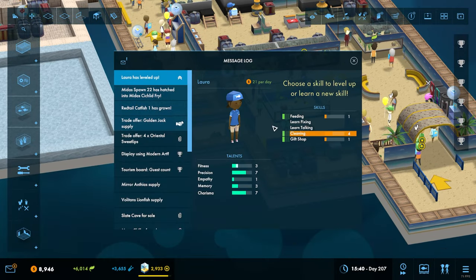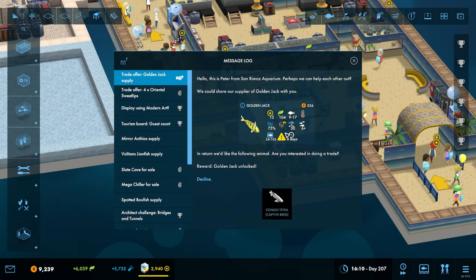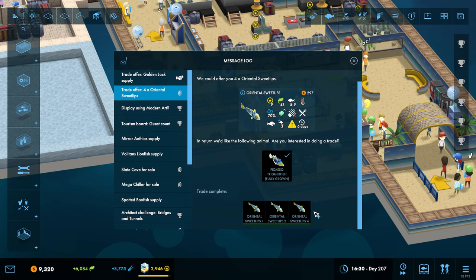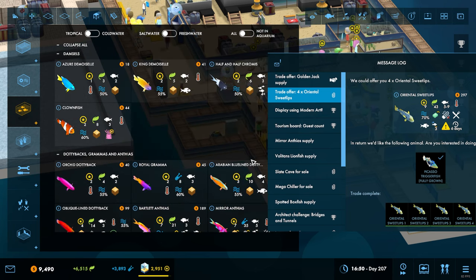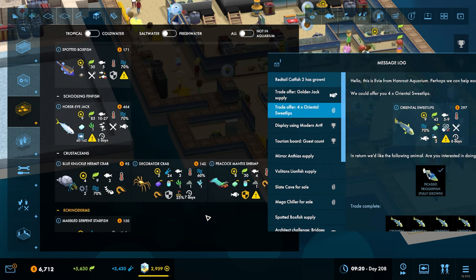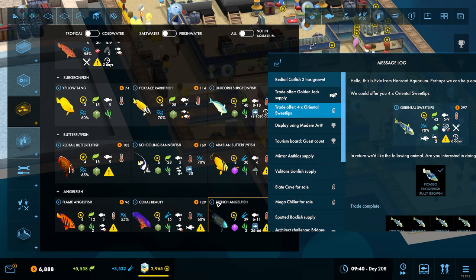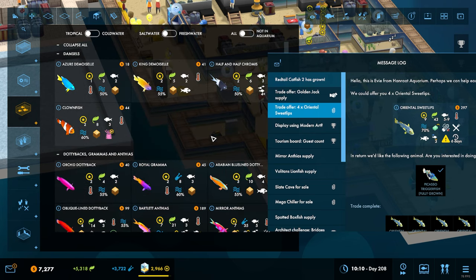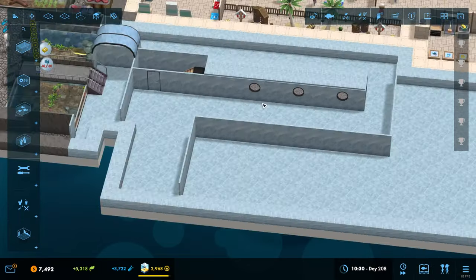Laura has leveled up — give her cleaning. The red tail catfish are now humongous. We now have these oriental sweetlips — again I'm sure we already have these. Can we just sell them? No wait, it would appear we do not have them. Okay well that's another fish we can go back to at some point.